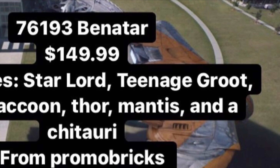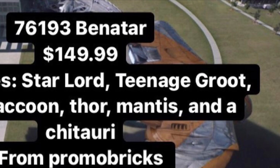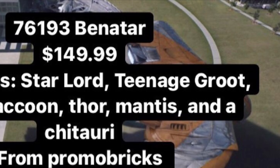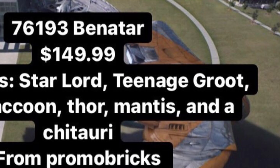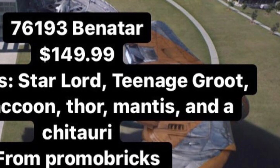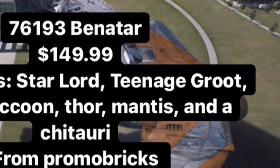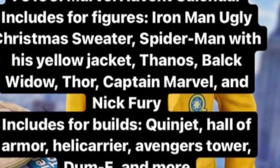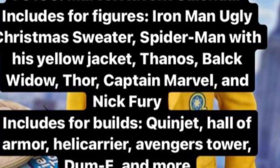I'm basing all of this off rumors. My information comes from falconfan1414 on Instagram, who gets his sources from Promo Bricks. You can look up falconfan1414 on Instagram to find the source of my information.